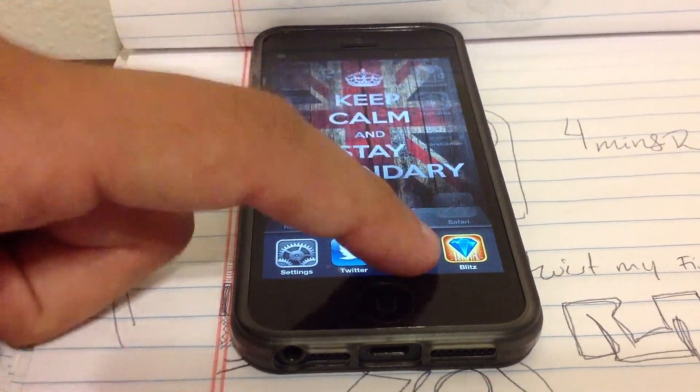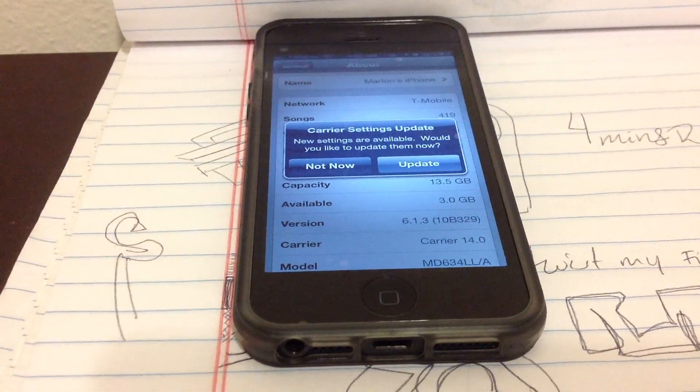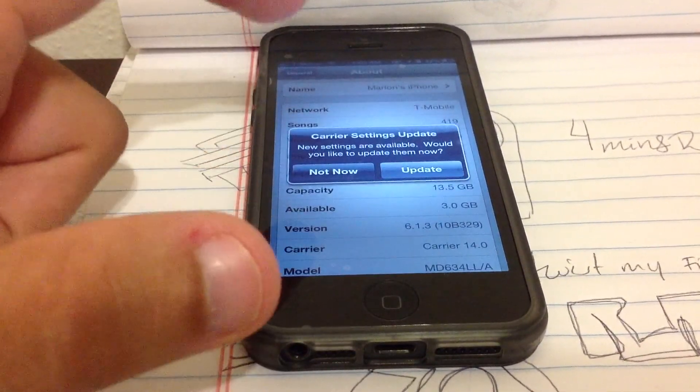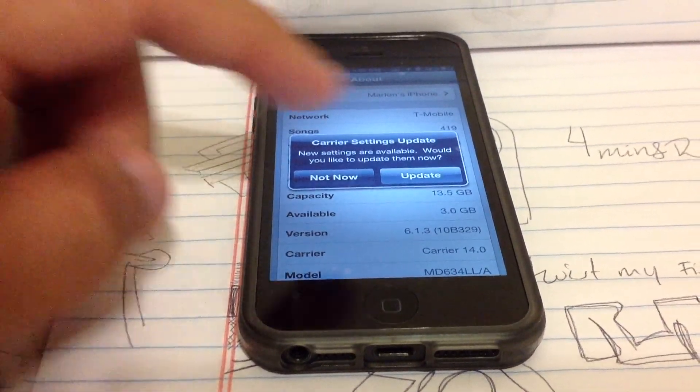I did a screenshot of it so that's how it's going to look. Just click Update and it's going to take about a minute. After that, restart your phone to make sure it got the firmware update, and that's about it.